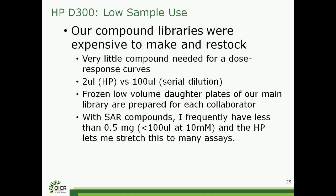Beyond the simplicity of using it, the fact that we can get away with providing very small samples to our collaborators is also a big money savings. We can use about 2 microliters of a compound as a 10 millimolar stock to load up the HP wells. Whereas when we're doing serial dilutions by hand or on the robot, we're generally starting with 100 microliters and doing a 50-plus-50 series. So now we just freeze down low-volume daughter plates of our main focused libraries and give those to our collaborators for use. When we're doing internal medicinal chemistry with hard-to-make compounds, I often end up with small quantities — half a milligram for example — and the HP does let us stretch that to many assays. 100 microliters is plenty of compound when you're dealing with digital dispensing.